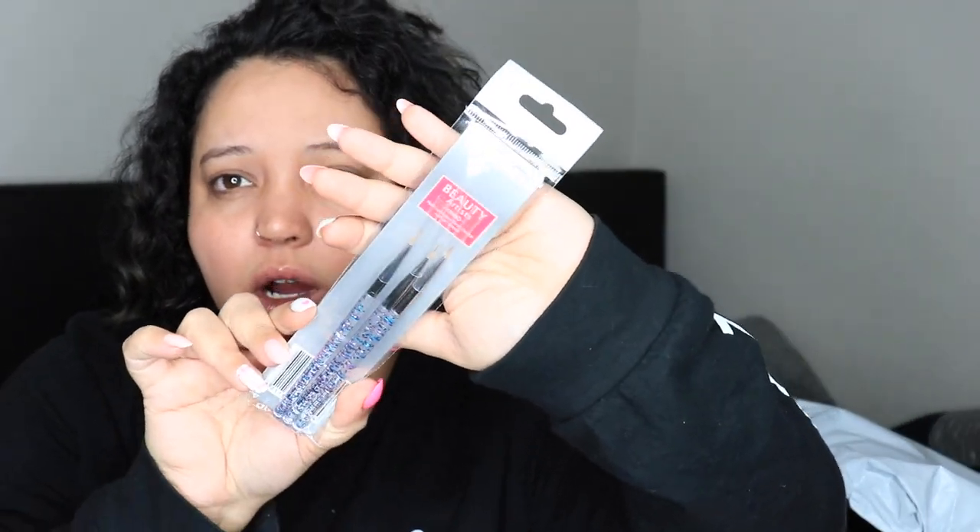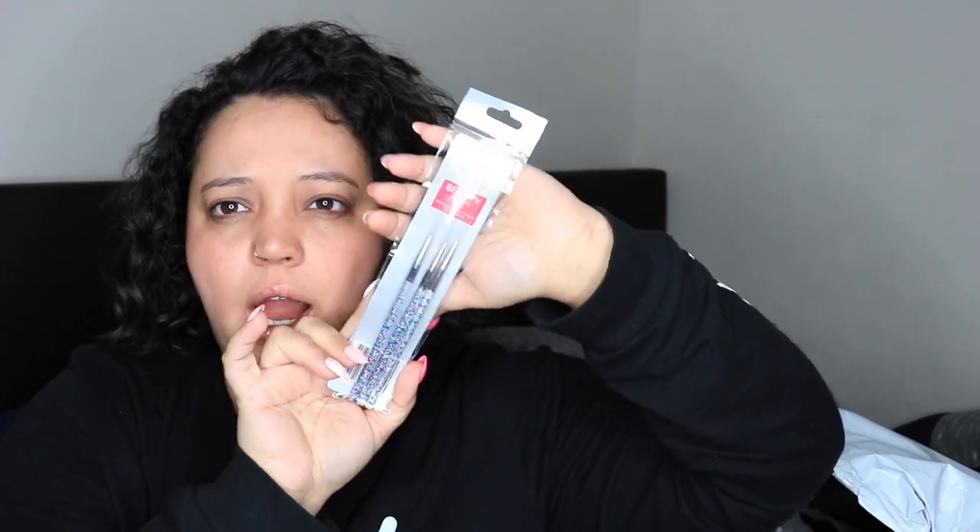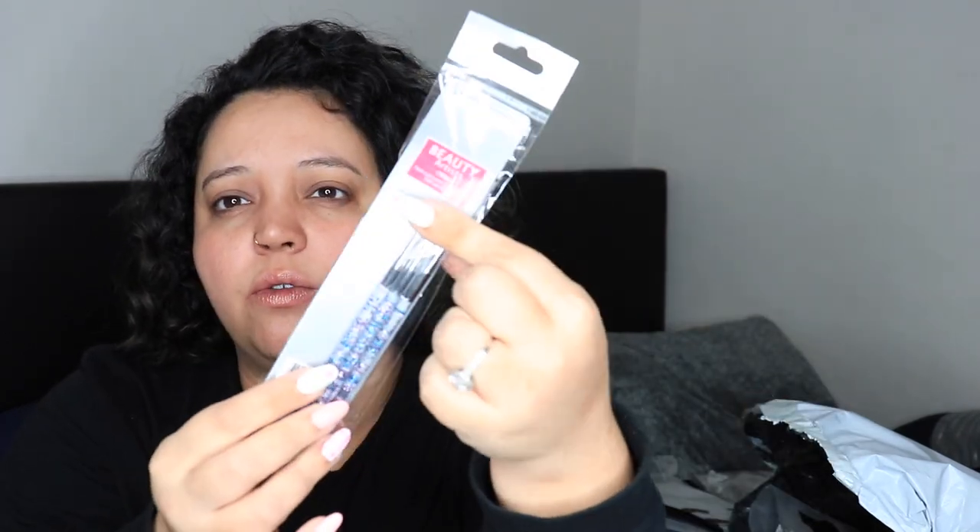I got three nail art brushes — they are three really, really tiny brushes, and those were just 91 cents.